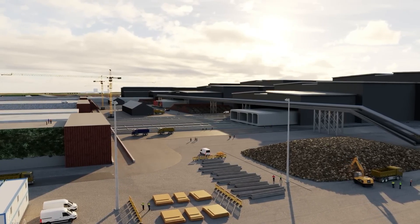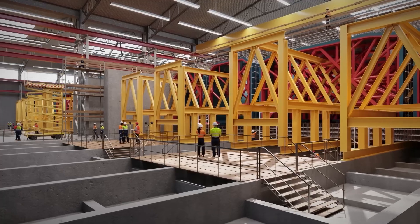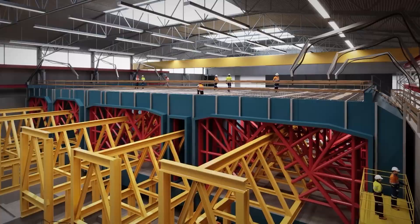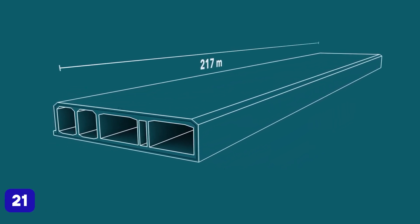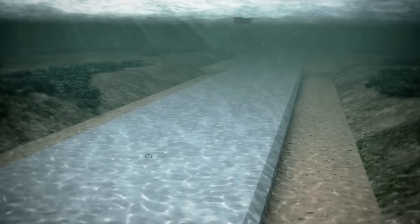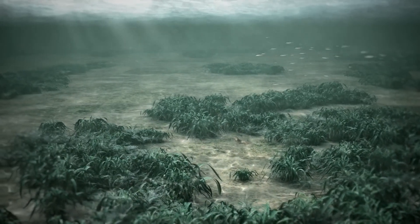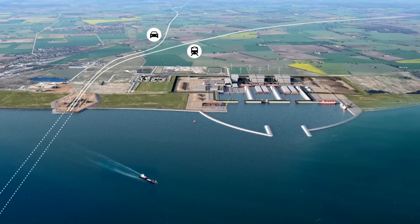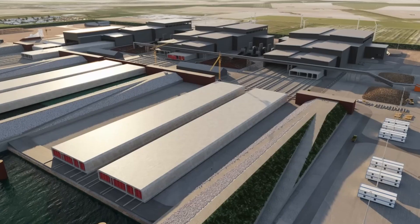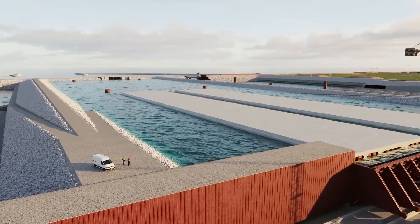Now let's dive into how this engineering marvel is being built. Unlike traditional boring tunnels, the Fehmarnbelt Tunnel uses the immersed tube method. Massive concrete sections are precast on land and then submerged into a trench dug into the seabed. Each section measures up to 217 meters and weighs 73,000 tons. Engineers are laying it into a specially dredged trench and covering it with gravel and protective layers to withstand pressure and erosion. The construction is also utilizing green energy sources and eco-friendly practices to minimize environmental impact, and Denmark and Germany are collaborating on restoring marine habitats affected by the construction.